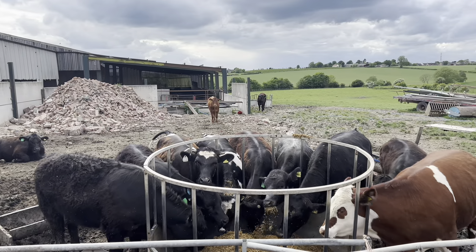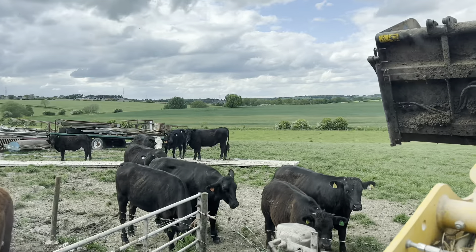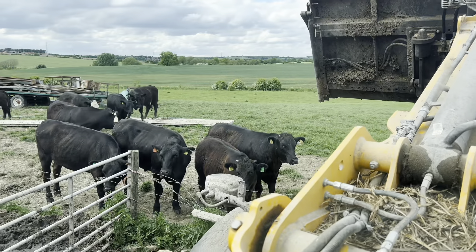We're just feeding these guys out in the field a little bit of barley. I think these are thinking they're going to get a bit dropped on their heads — but no, sorry, that's not going to happen guys.